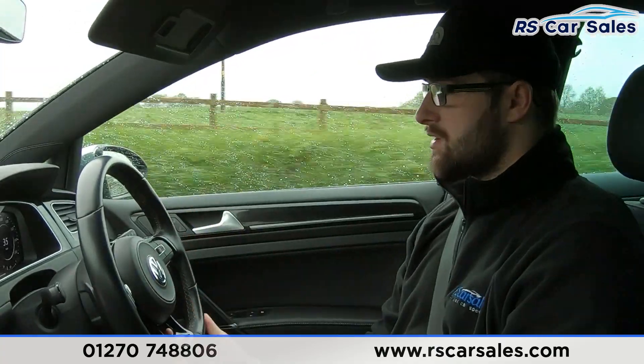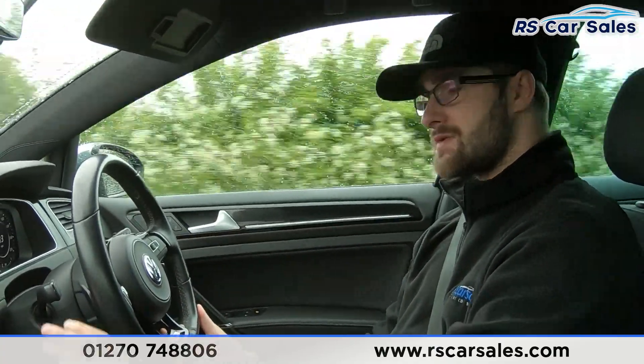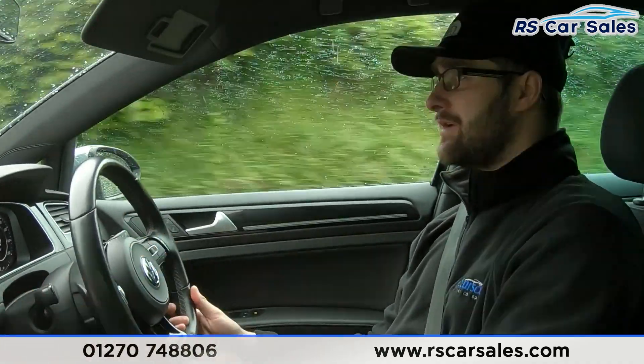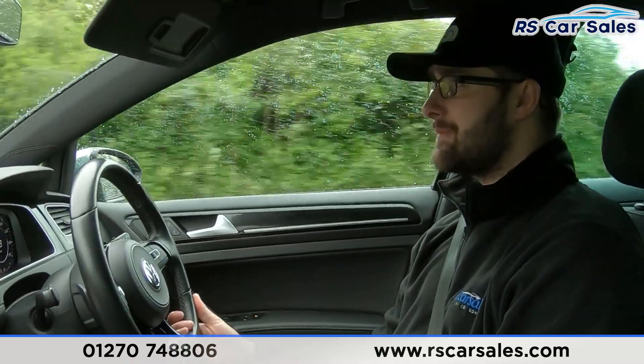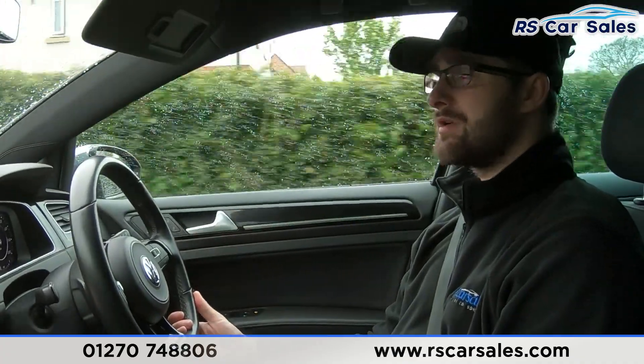The digital dash just in front of me is customisable — you can change all the information on there and also have the satellite navigation map displayed. Speaking of sat nav, it's also on the large central touchscreen. You can also find Bluetooth audio, connectivity, DAB radio, Apple CarPlay, Android Auto, parking sensors, and a great reversing camera.